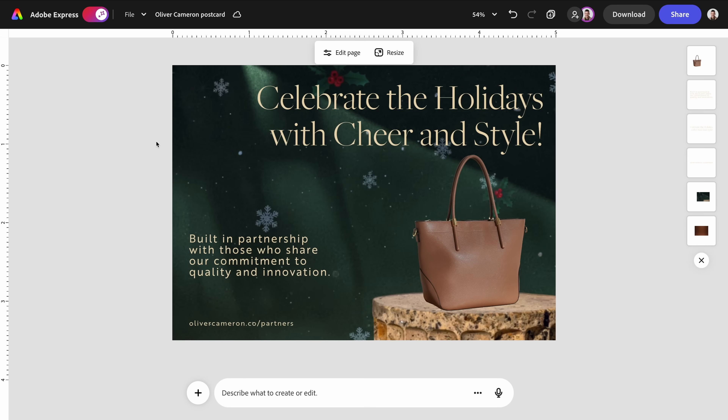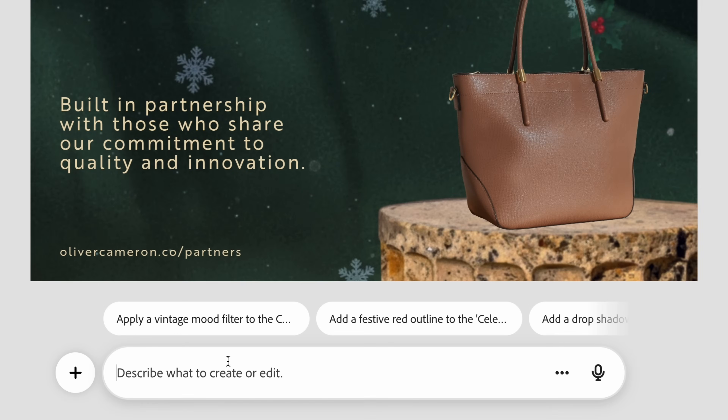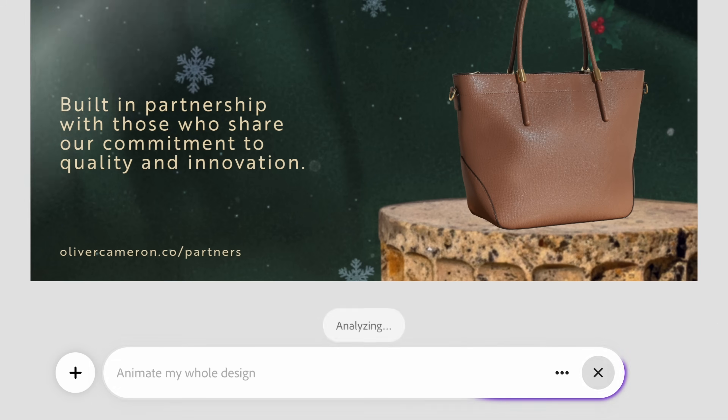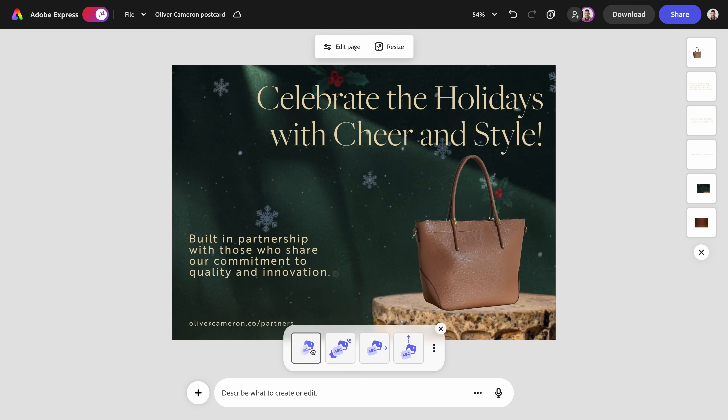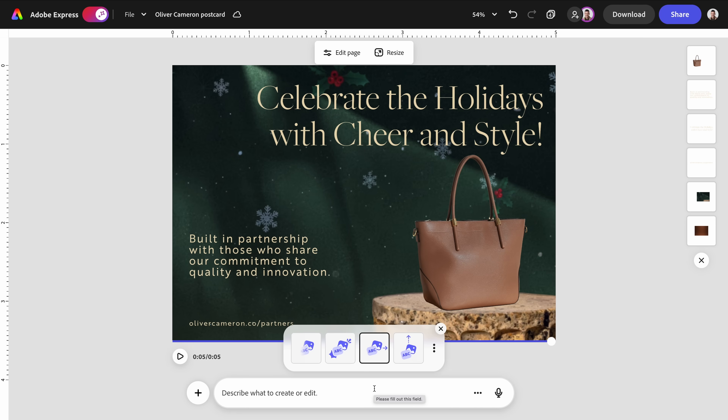Finally, let's add motion to make this social ready. I'm going to prompt animate my whole design. AI assistant has everything moving together in a way that feels coordinated and intentional. I've got the ability to toggle through a few different options, similar to the animate-all feature in Express. As far as I know there's no video support yet in beta, but these quick animations are perfect if I want to convert this postcard into an ad or short-form post where a bit of motion goes a long way. It's one of the fastest ways to make static content feel dynamic — a great final touch before exporting.